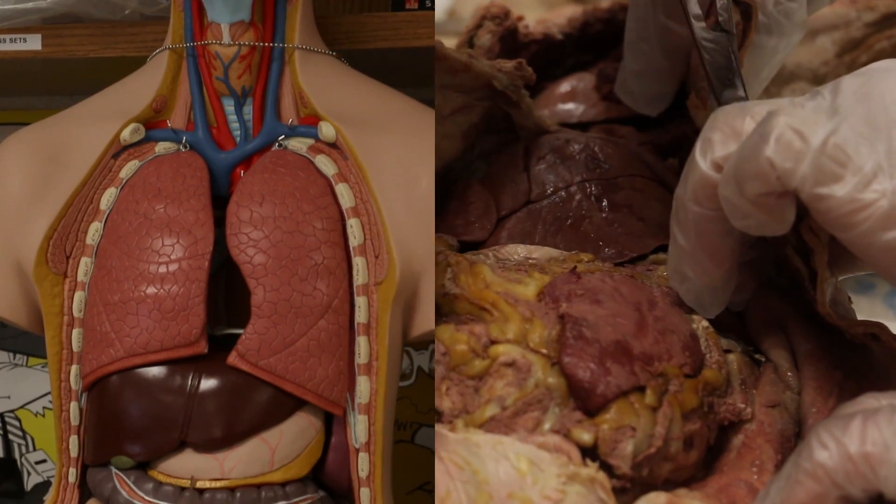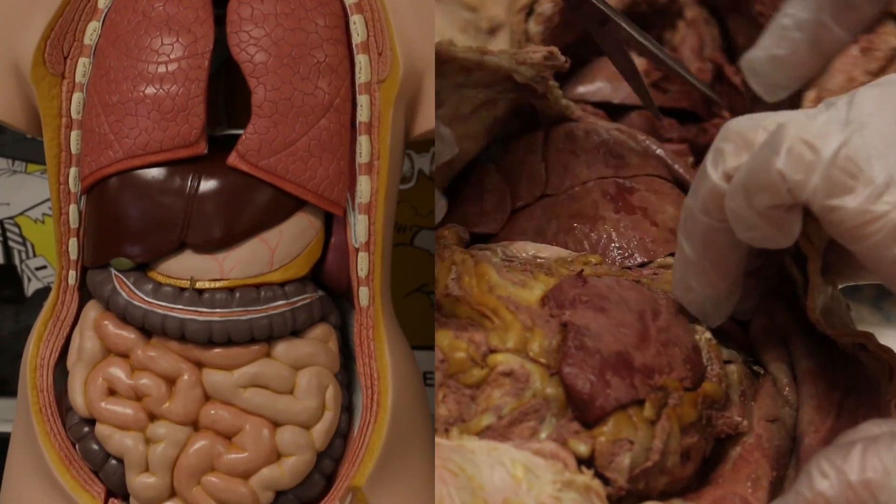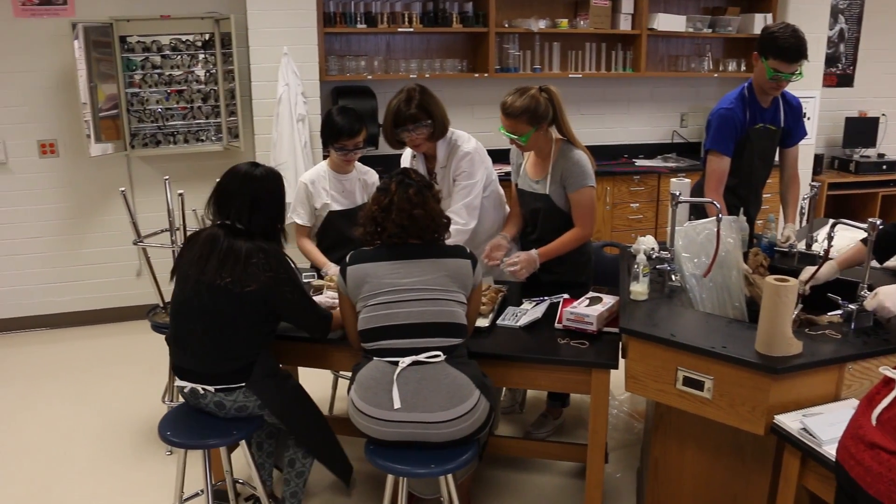We do a six-system sequence — we first do the muscular system, then the integumentary system, and then as we go through the year we get to the internal systems. Today we're doing the digestive system.